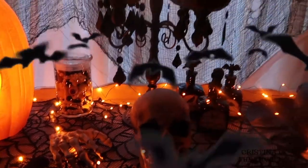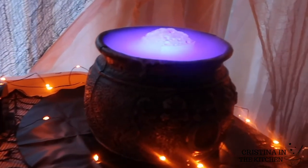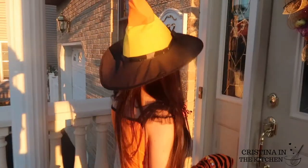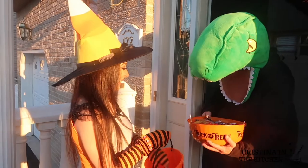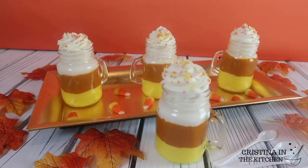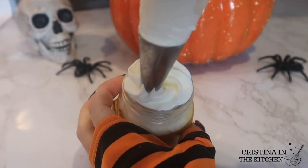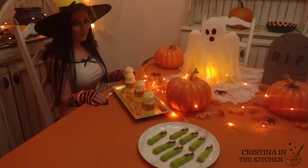Trick-or-treat everyone! What's on the Halloween menu today? There's no better way to celebrate fall and Halloween than with the candy of the season — candy corn. This candy corn themed parfait is triple layered with vanilla mousse, pumpkin spice pudding, and a yummy swirl of whipped cream, all in your own personal jar.